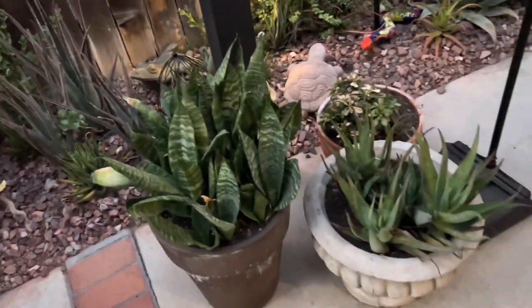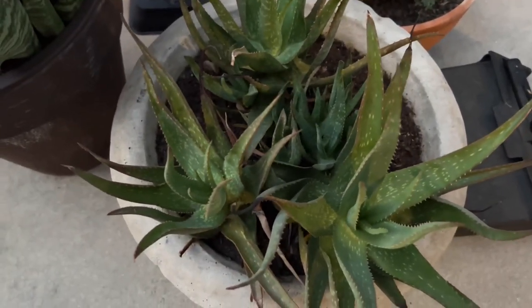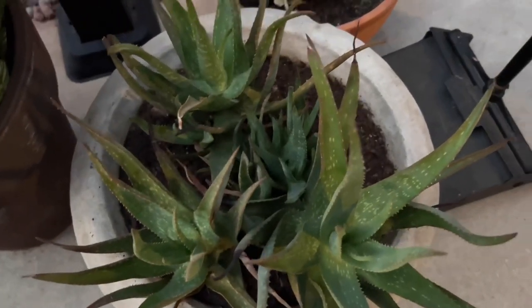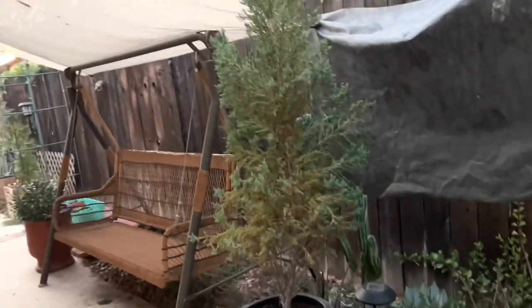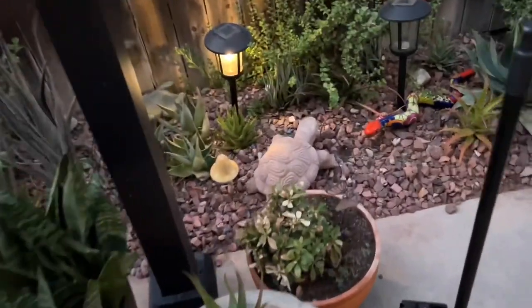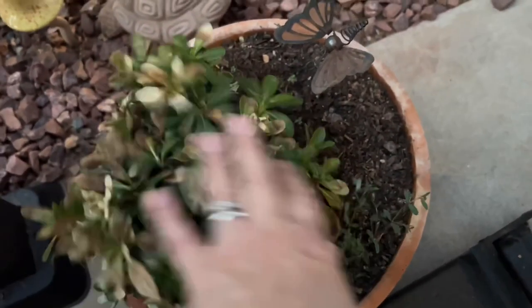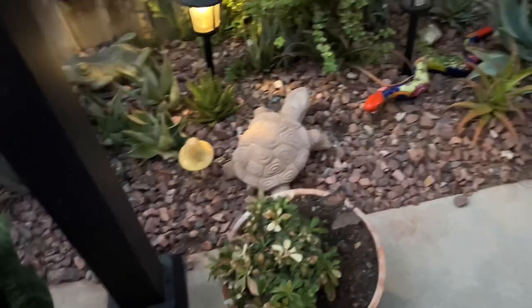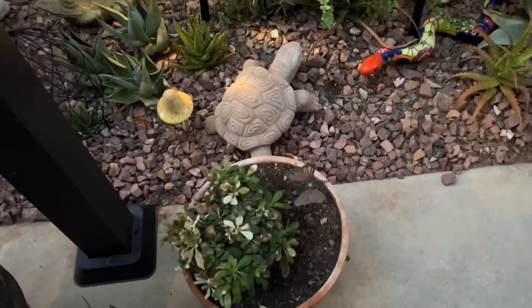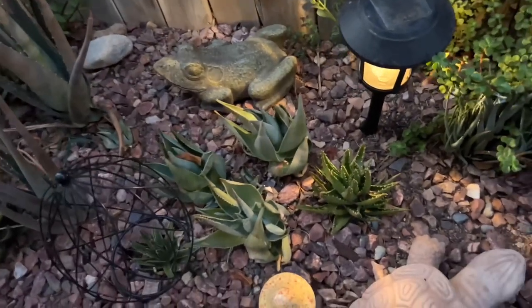I'm going to go ahead and pull this one closer to the house. This aloe is doing good, it's got babies coming out, but it doesn't get too much sun because I have this sun sail here that I put up and it does help a lot. I do have some casualties though — these little topiary boxwoods are not totally dry but they got very crunchy.